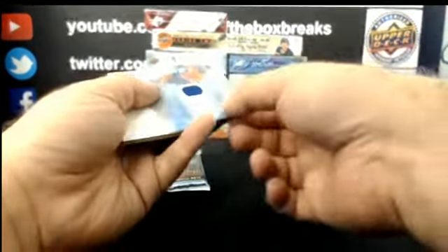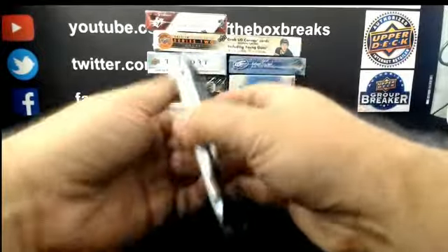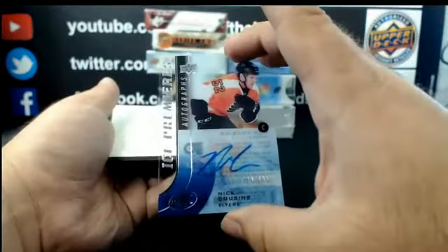For the Edmonton Oilers: Frozen Fabrics Jersey, Taylor Hall. Final pack of 15-16 Ice in our 12-box mixer — and it is a Nick Cousins out of 499 Ice Premier Auto for Philly.